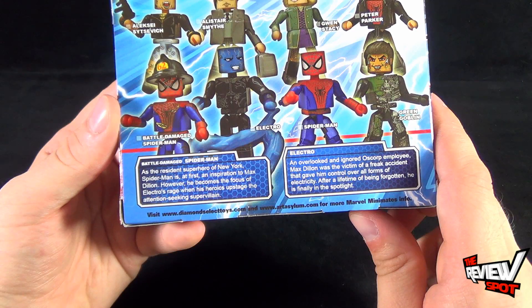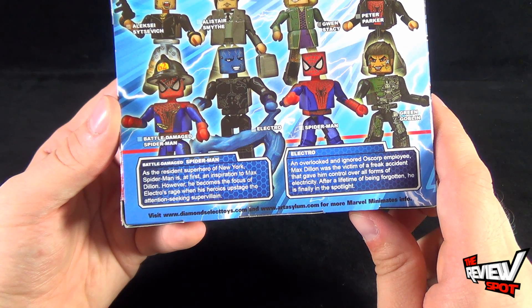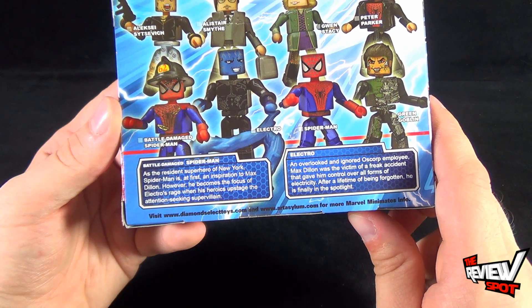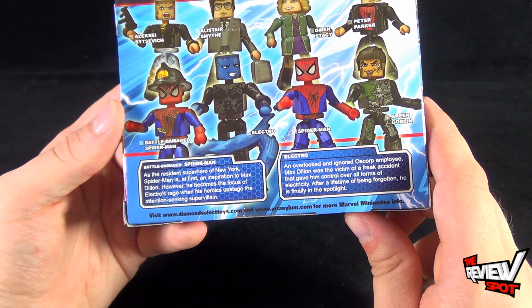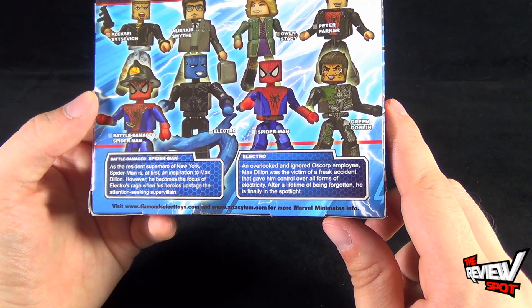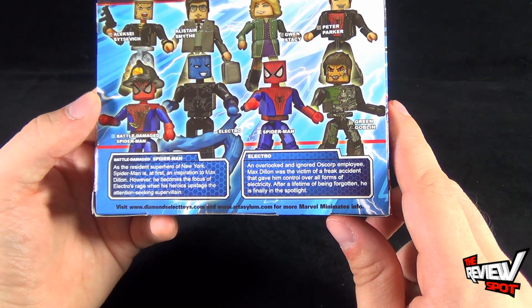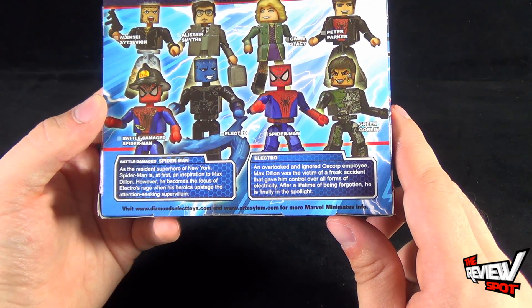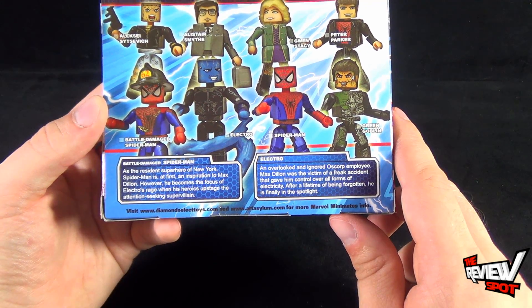The read-up for Battle Damage Spider-Man says: as the resident superhero of New York, Spider-Man is at first an inspiration to Max Dillon, however he becomes the focus of Electro's rage when his heroics upstage the attention-seeking super villain. Electro's read-up says: an overlooked and ignored Oscorp employee, Max Dillon was the victim of a freak accident that gave him control over all forms of electricity. After a lifetime of being forgotten, he's finally in the spotlight.